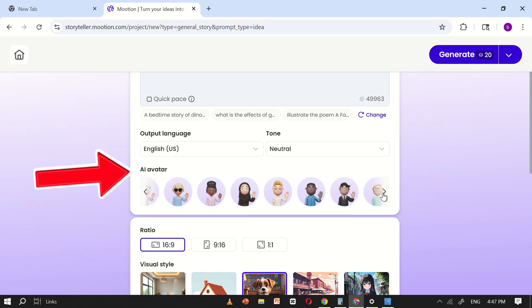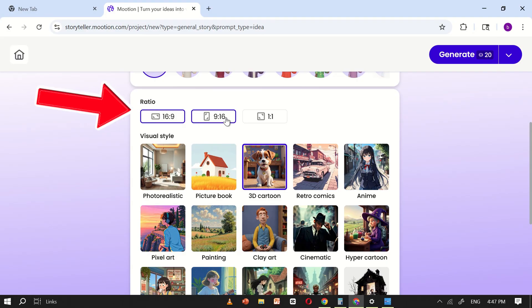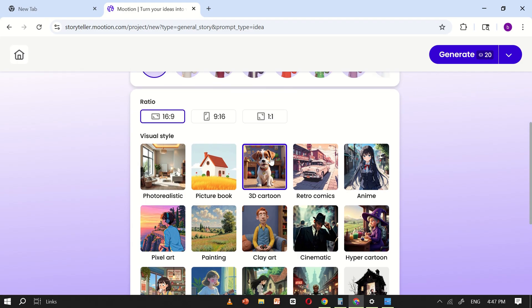Here, you'll also notice an option to add an avatar. This feature allows you to include a talking character in your video. Now, scroll down a little further until you see the option for video ratio. It's best to select 16:9, which is the standard widescreen format used on YouTube and most social media platforms. Once that's done, move on to choosing your visual style. Motion AI provides several options — for this example, I'll go with the 3D cartoon style because it creates fun, engaging visuals that are perfect for tutorials, storytelling, and kid-friendly content.